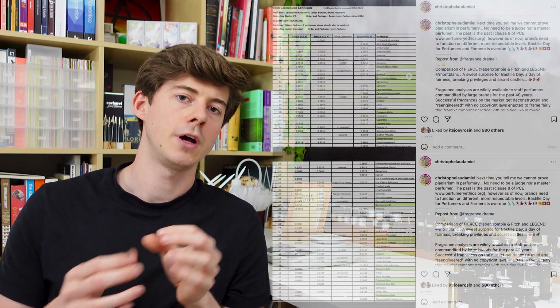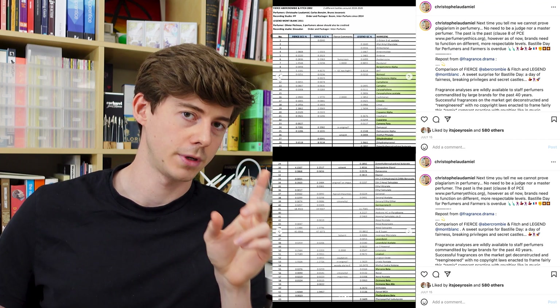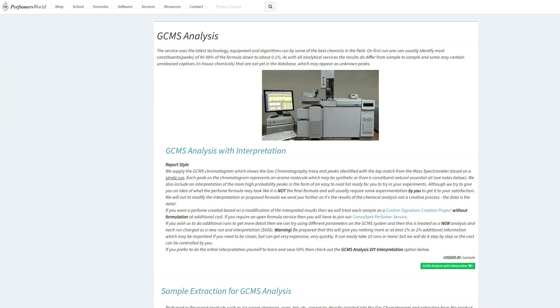If you're interested in GCMS for actual perfumes already on the market — to learn about how those perfumes are structured — these reports are much harder to come by. Perfumer Christophe Laudamiel has released a few on his Instagram, and I'll put a link in the description. Perfumers World also offers a service where you can send in a sample and they'll send back a GCMS report for a fee, and they can also interpret it for you if you're not confident doing it yourself.